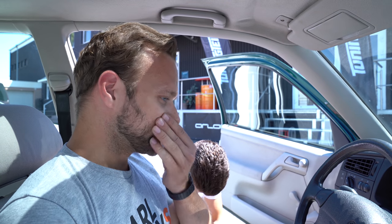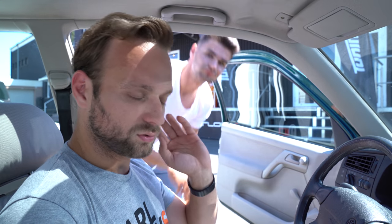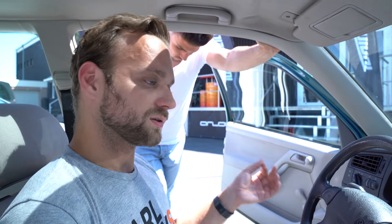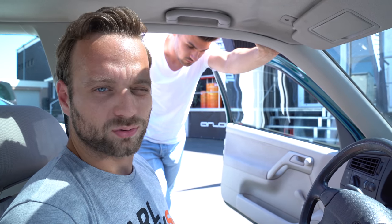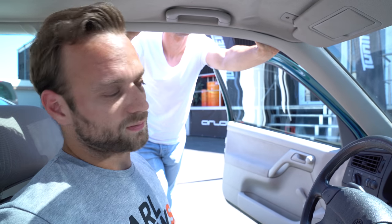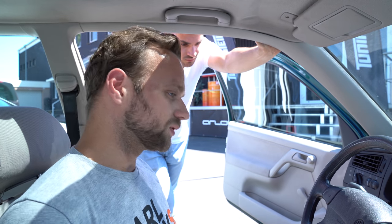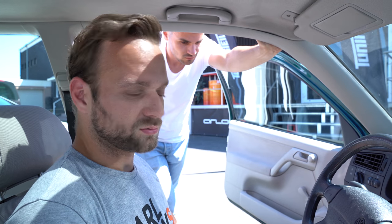Mehr können wir jetzt gerade noch nicht sagen. Wir sind auf dem Stand: Auto läuft, Auto ist eingefahren, Auto ist getestet – jetzt muss das Ganze abgestimmt werden. Das machen wir zusammen mit Sascha, kennt ihr ja schon, TuneTag, auf dem Prüfstand, weil auf der Straße mit Frontantrieb braucht man kein Auto abstimmen. Dazu gibt es natürlich auch wieder ein Video. Und dann muss sich das Auto noch beweisen: wir werden mit diesem Auto die halbe Meile fahren und gucken, wie das Auto da abliefert.